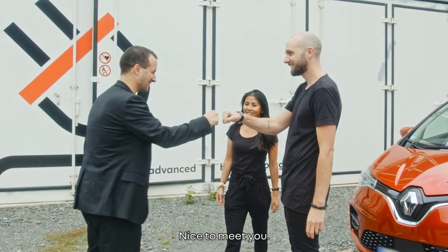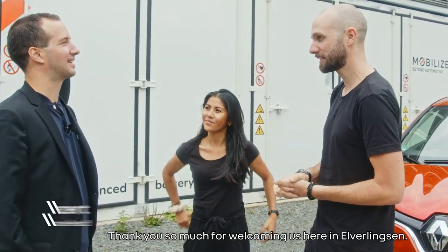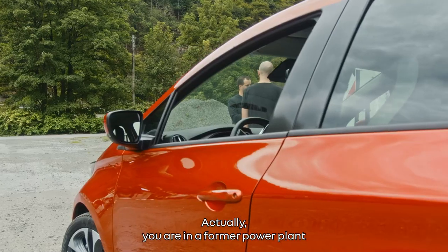Nice to meet you! Thank you so much for welcoming us here in Everlingsen. Tell us everything — where are we exactly?